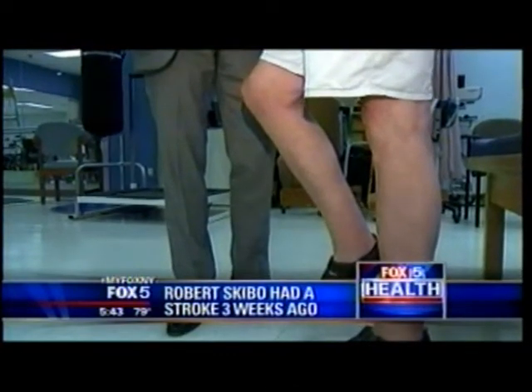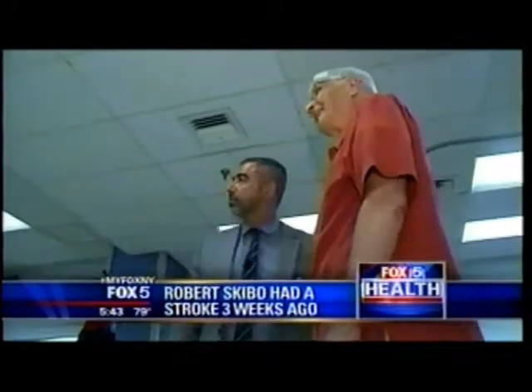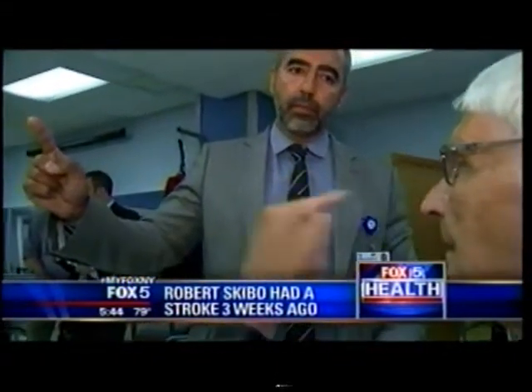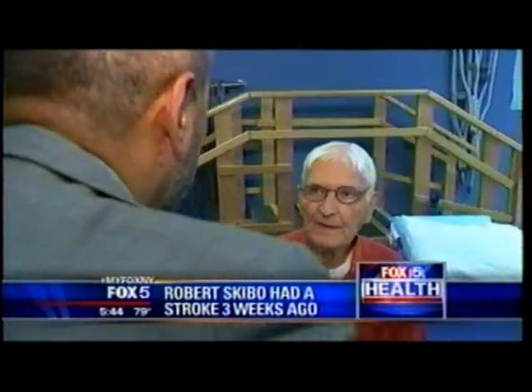That's amazing. Wow — just three weeks ago, Robert Scebo had been doing some shopping when he suddenly fell to the ground. 'I couldn't move my left leg or arm to get up, and it wasn't good. It was scary.' The 78-year-old was rushed to Lutheran Medical Center in Brooklyn.